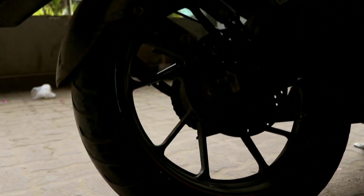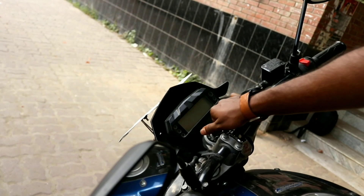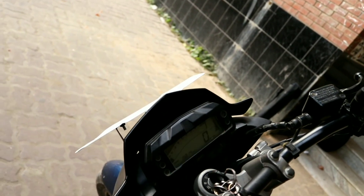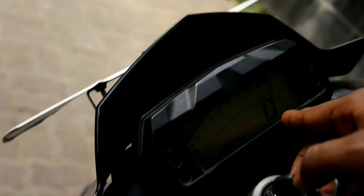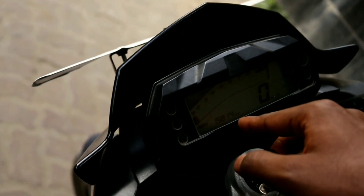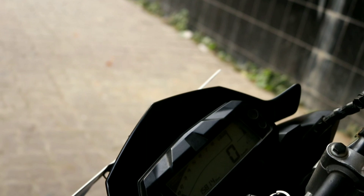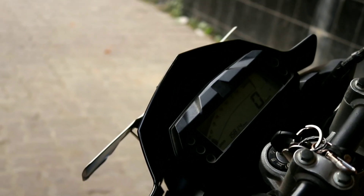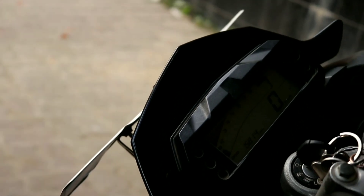The grip of the tires is very good. Now looking at the instrument cluster — this is a fully digital meter. It includes a rev counter, trip meter, time, odometer, and fuel meter. These are all very compact and important features.